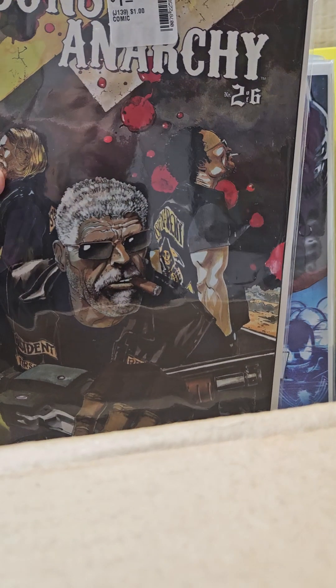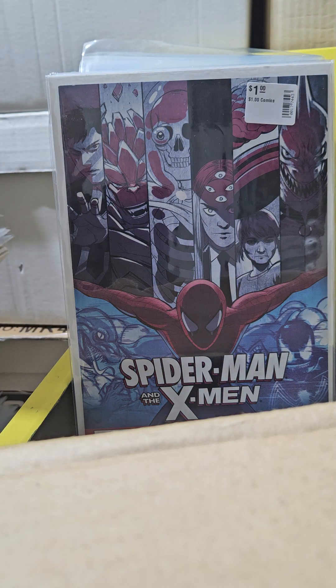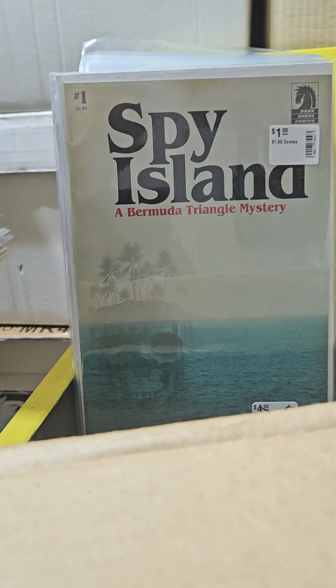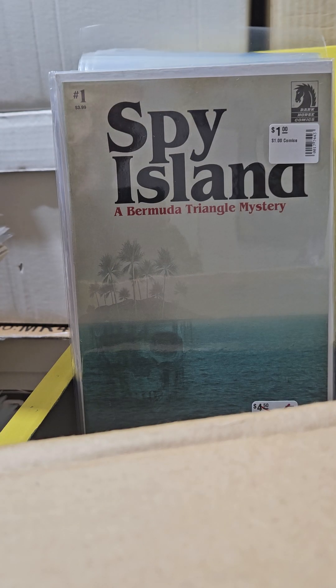Sons of Anarchy number 2 of 6 — I have number 1, but it went more than six issues; I think it went to 25 or something. Spider-Man and the X-Men — I have almost the whole series; I think I need one issue to complete it.